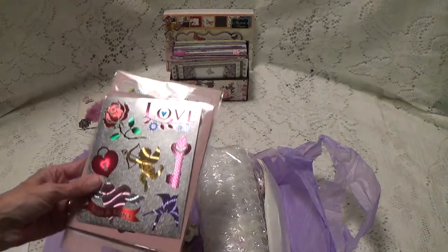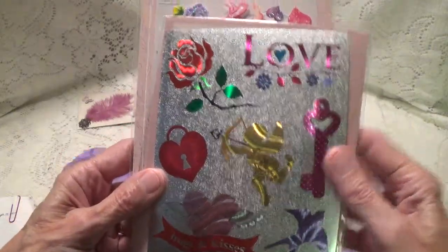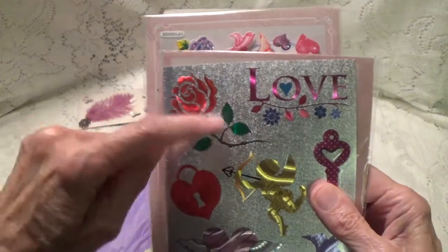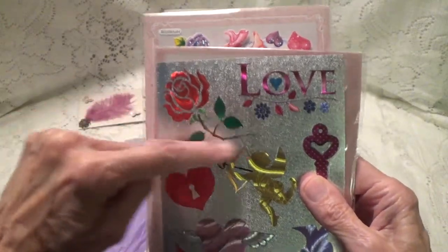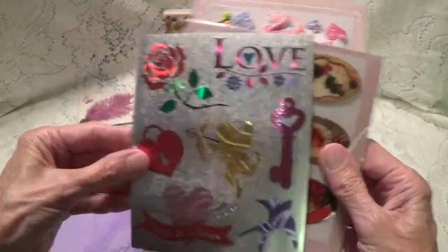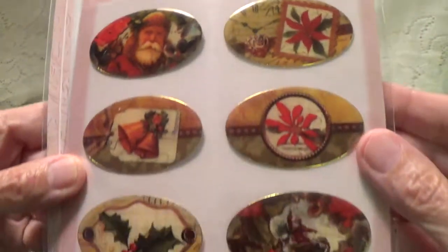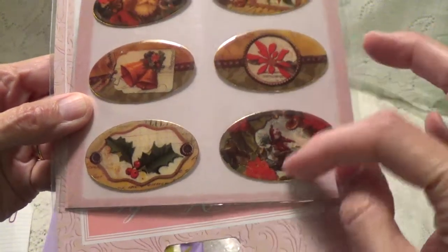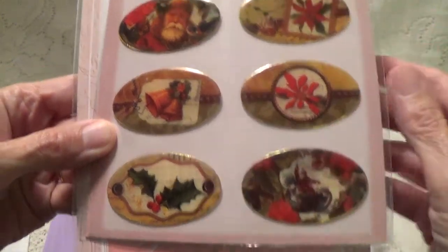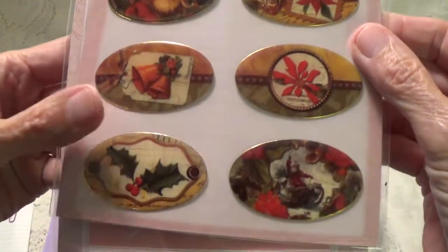First, let me get what's on top here. She's got these really pretty stickers. And on the box she actually has one of these on it and it is so pretty. These are awesome Christmas stickers — the ones with the clear plastic on top, dimensional. These are nice.